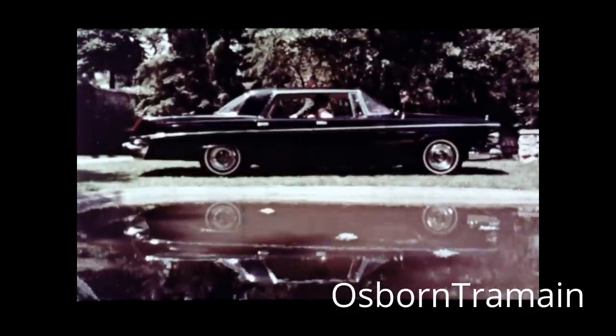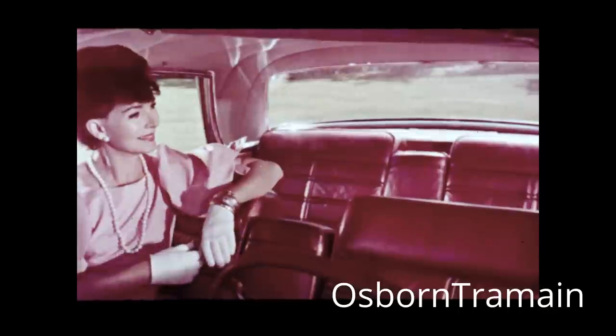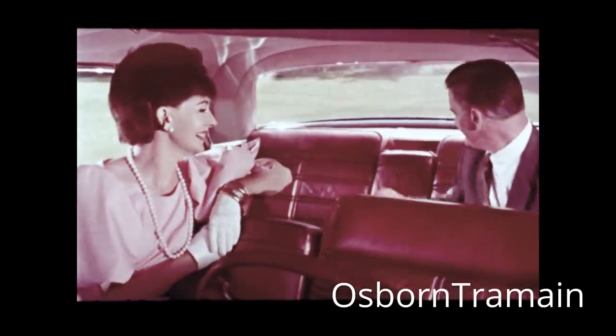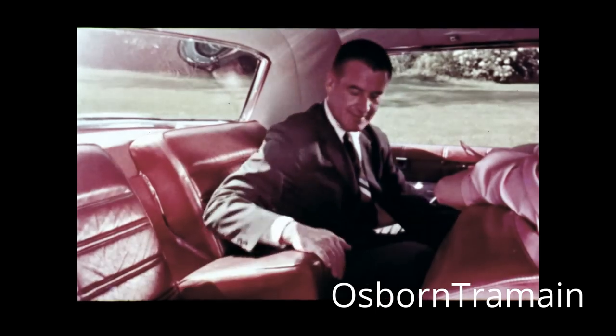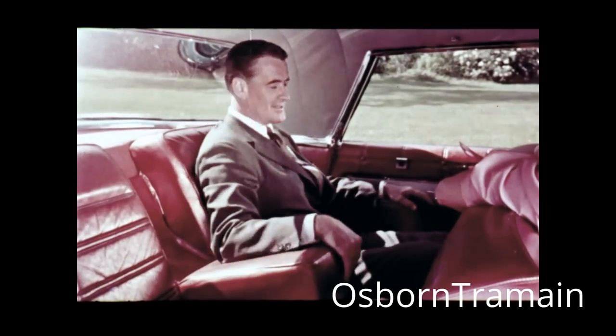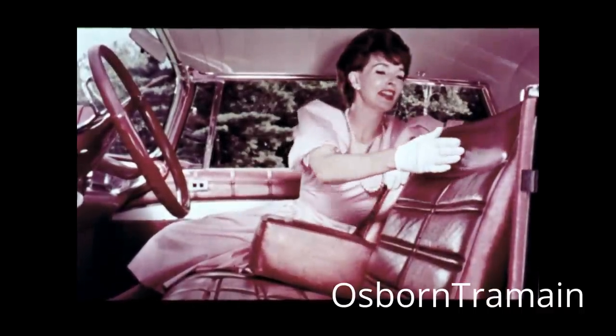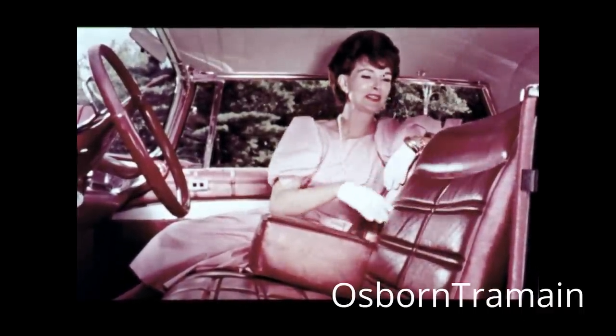Imperial is a work of art. It attracts with each and every detail. Your buyers, however, accustomed to gracious living, will warm to the all-out richness of the new Imperial interiors — the quality fabrics and leathers, designed to pamper and spoil, to make people say, 'I won't settle for less.'